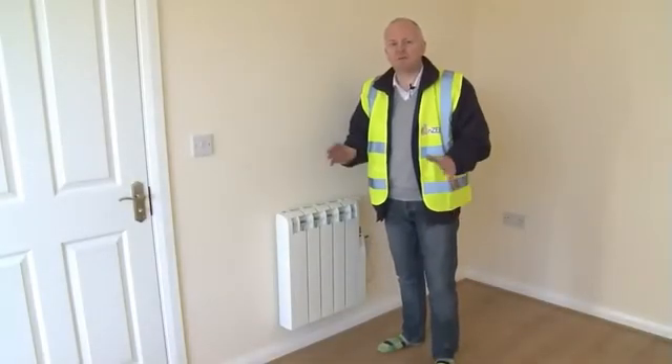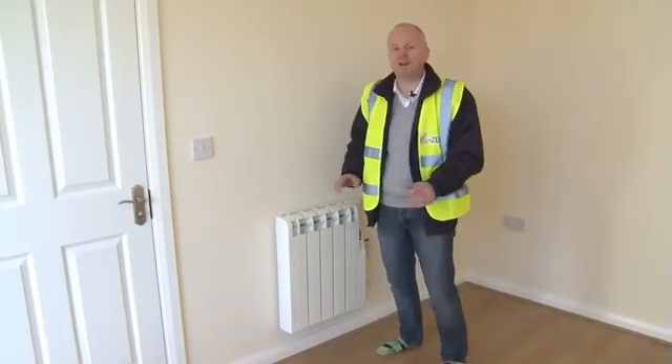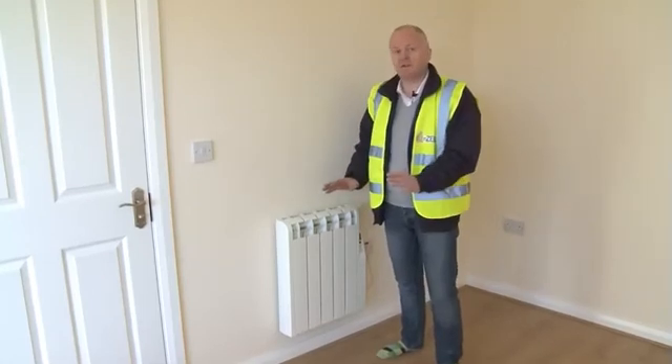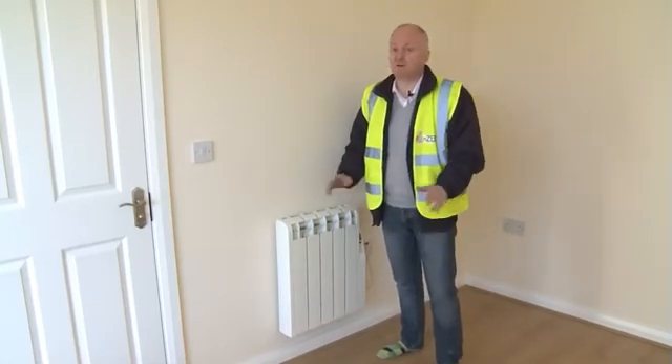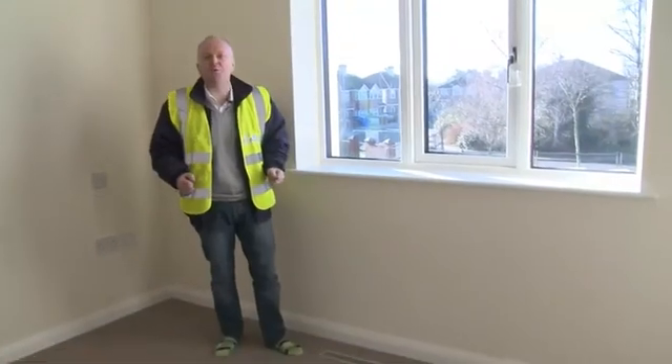Most of the heat needed for these houses is provided through the ventilation air, but just as a backup we have two radiators — that's all, very small and very compact. My prediction is they're going to be bored silly because we'll never need them.